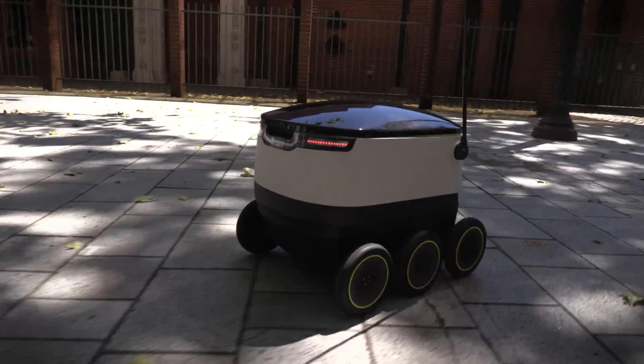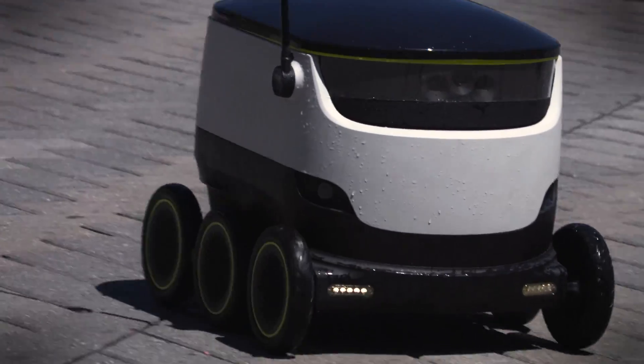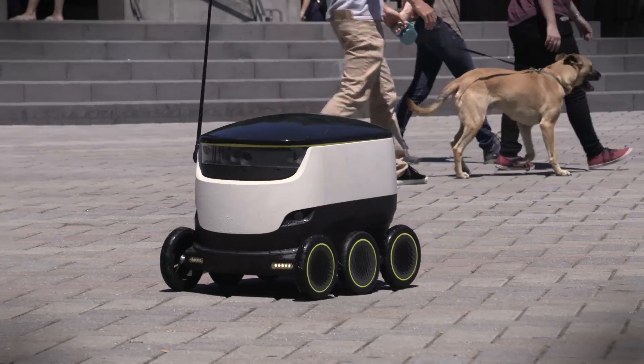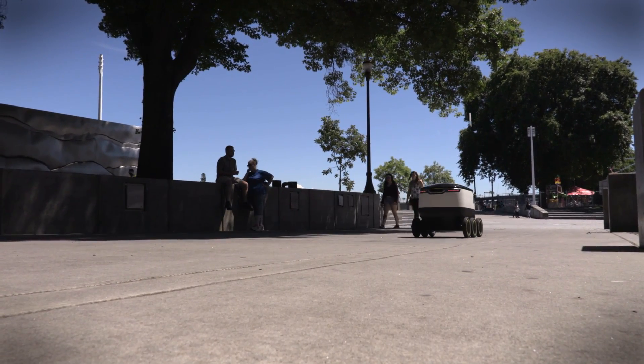This means that Starship doesn't have to overcome nearly as many regulatory hurdles before it can deploy these delivery robots in cities all over the globe. Now we have around 15 robots produced right now, so they are making maybe 70 to 80 miles per day in different areas. So keep your fingers crossed and you might be sharing a crosswalk with one of these bots in the not so distant future.